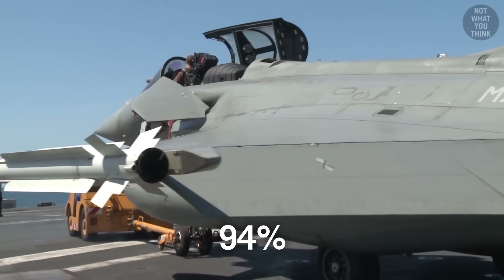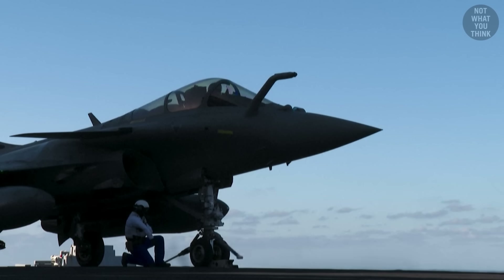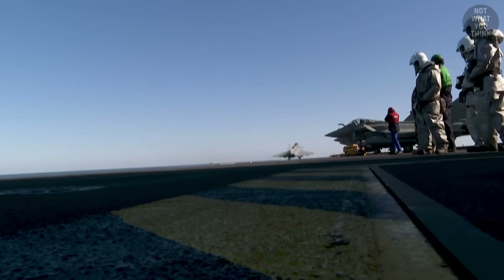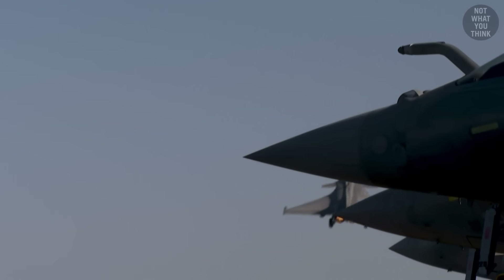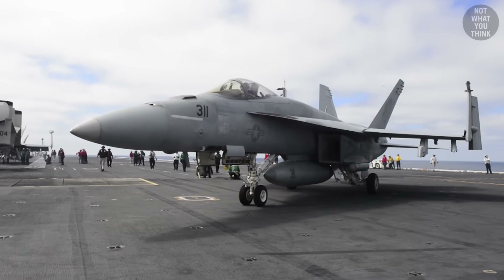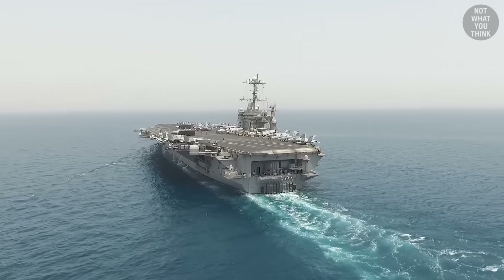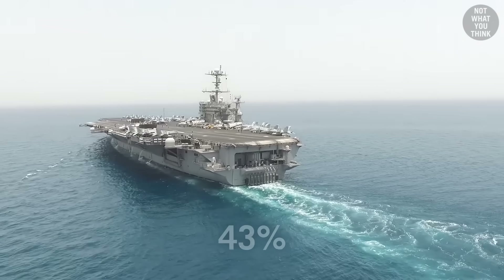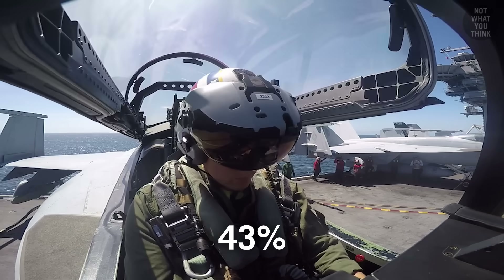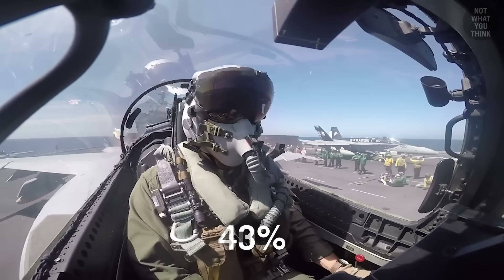This means that at any point in time, out of the 36 embarked Rafales, 34 are ready to fly. According to the French Navy, a 94% availability rate would make any air wing extremely jealous. For reference, the F/A-18 availability rate on American supercarriers was 43% back in 2014, although by 2023 it had almost doubled to 80%.